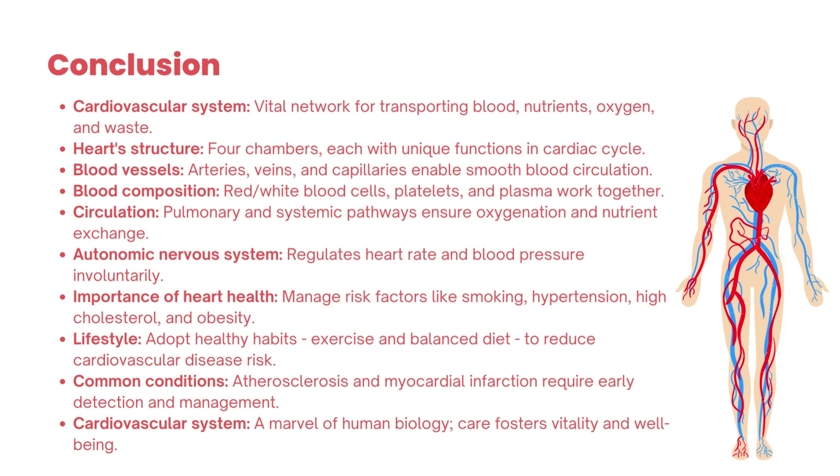In conclusion, the cardiovascular system stands as a masterpiece of human biology, orchestrating the symphony of life within us. Throughout this exploration, we have witnessed the heart's remarkable structure, the intricate network of blood vessels, and the harmonious collaboration of blood components. Understanding the significance of blood circulation and the heart's vital role in maintaining homeostasis, we have learned that the key to a healthy heart lies in adopting a proactive approach — embracing a heart-healthy lifestyle, staying vigilant against risk factors, and seeking regular medical checkups to empower ourselves to safeguard our cardiovascular well-being.